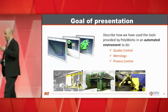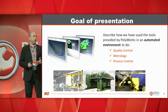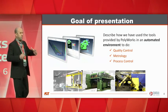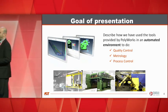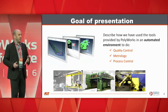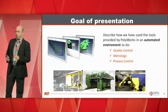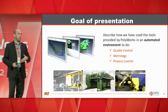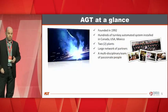Of course, we use it for quality control and the metrology functions, but one of our niches at AGT is to use Polyworks and 3D scanners and vision systems for process control. So instead of waiting at the end of the line to inspect and reject parts, we inspect the part at different stages to guide the future steps or processes that need to be done on that particular part.